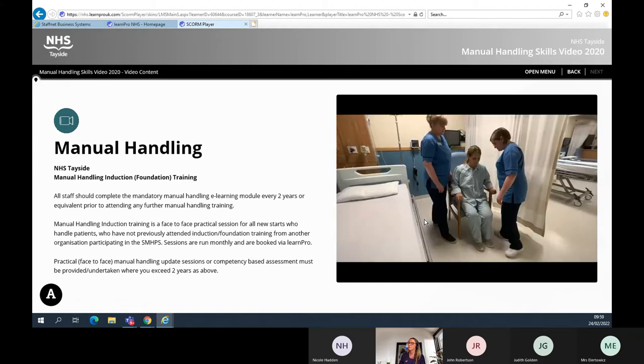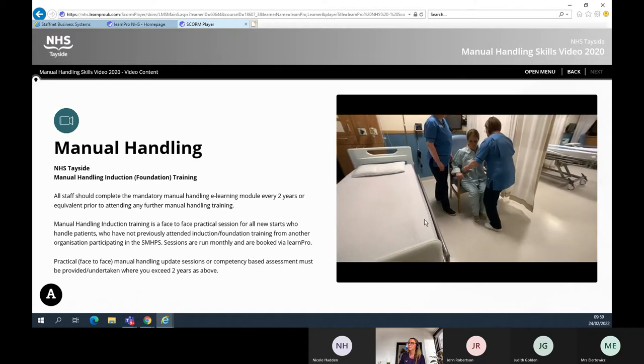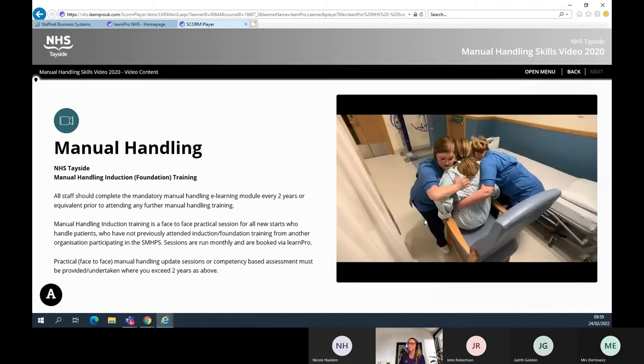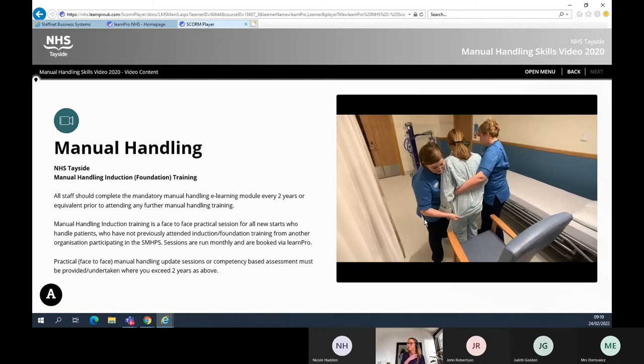To achieve a combination hold, Nurse 1 stands in front of the patient and adopts an efficient posture using the principles of efficient movement: in close, stable base, soft knees, indirect hold to the shoulder and hip of the patient. The second nurse assumes the forward hold as identified earlier. This combination hold allows Nurse 1 to achieve a free hand to further assist the patient.